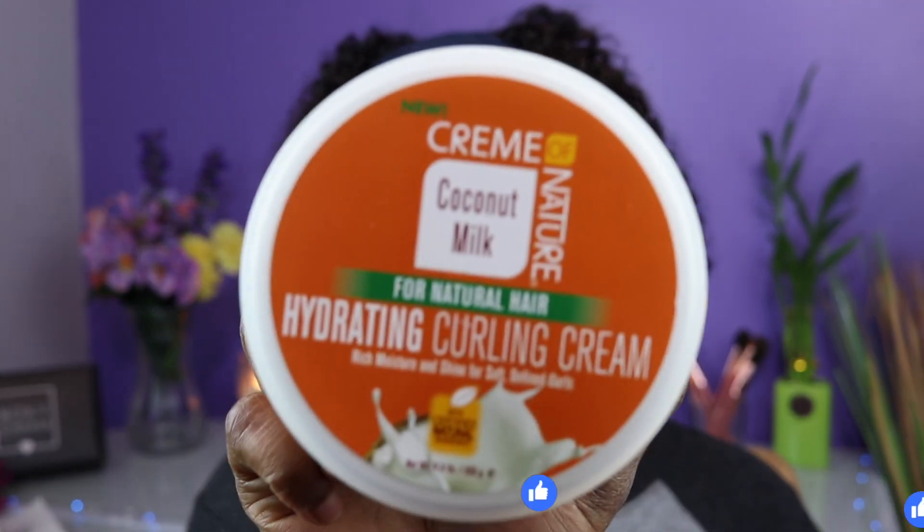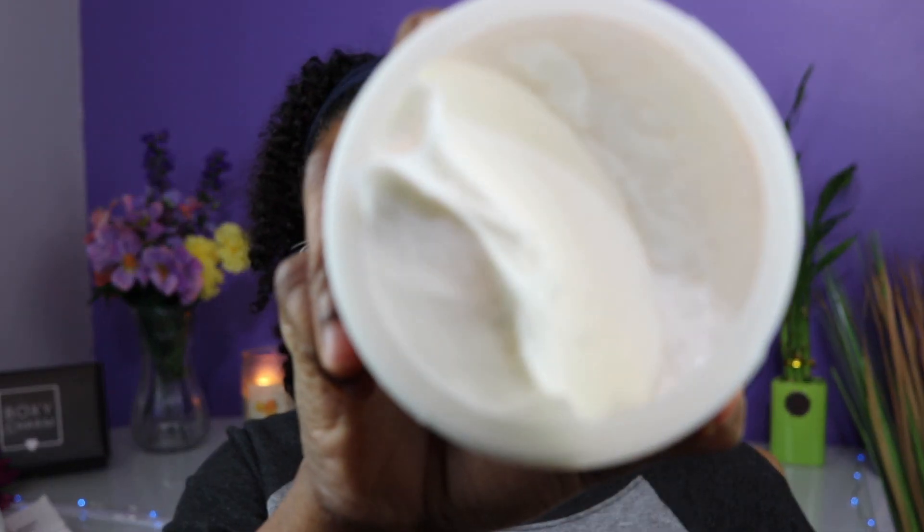The next product is also from the same Coconut Milk line — this is the Hydrating Curling Cream. It smells good and it's thick — really thick. It's also listed as having no sulfates, no mineral oils, and no petrolatum.